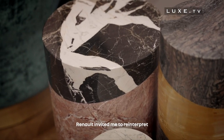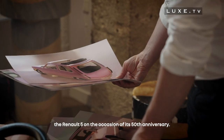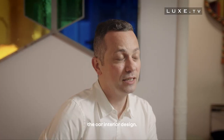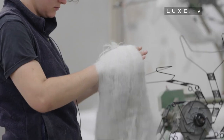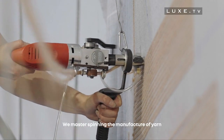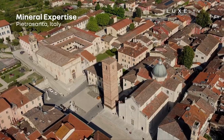Bonjour, je suis Pierre Gonelan, designer et décorateur. Renault m'a invité à réinterpréter la R5 à l'occasion de son 50e anniversaire. J'ai choisi de travailler avec le fleuron des artisans français pour leur savoir-faire unique afin de réaliser l'aménagement de la voiture. On maîtrise la filature, la fabrication du fil, la teinturerie, la fabrication du tapis — où là on a mis du mohair.